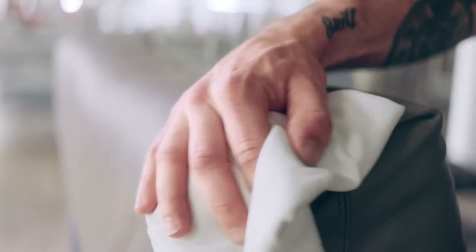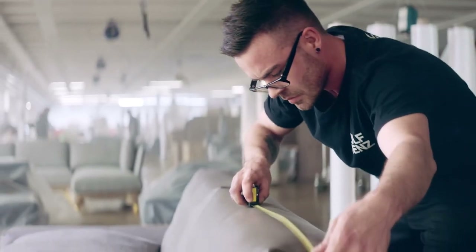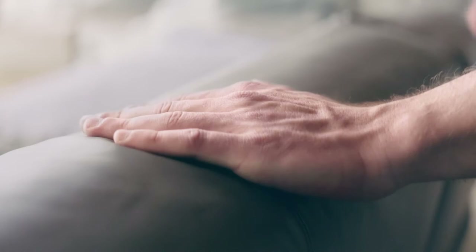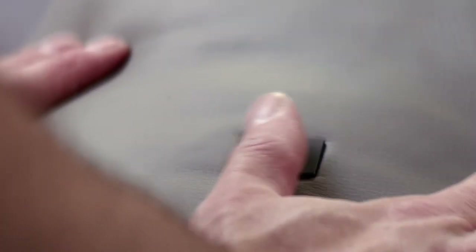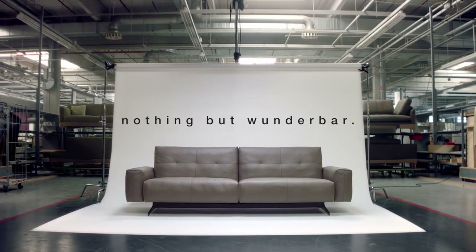Made in Germany means quality in every detail. And we do more than just double-check everything on our piece of furniture. Because the only thing we accept is what you expect from Rolf Benz. Nothing but wunderbar.